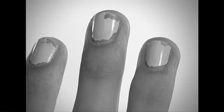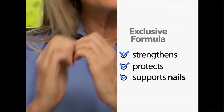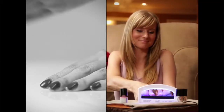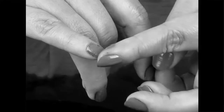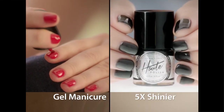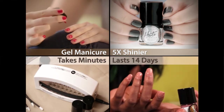Regular nail polish adds no durability to the nail, but the exclusive Hot Polish formula actually strengthens, protects, and supports your nails. While my nails are beautiful and shiny, I also have this protective barrier on here. Why wait and wait for your nails to dry when you can set and dry your nails in seconds? Hot Polish is a salon gel manicure — it's five times shinier than regular nail polish. With the Hot Polish light, it takes just minutes, and best of all, it's chip-free and lasts up to 14 days.